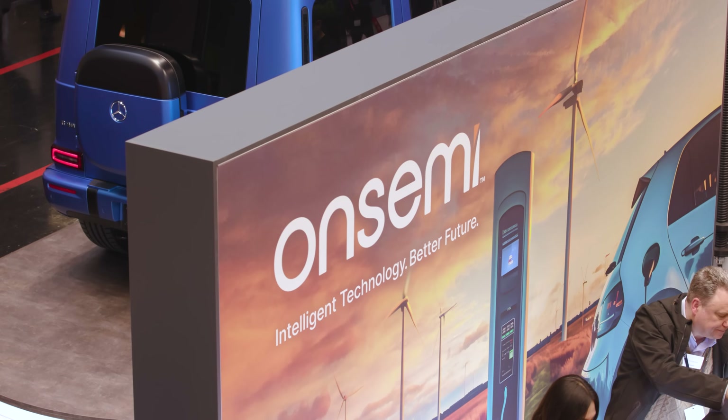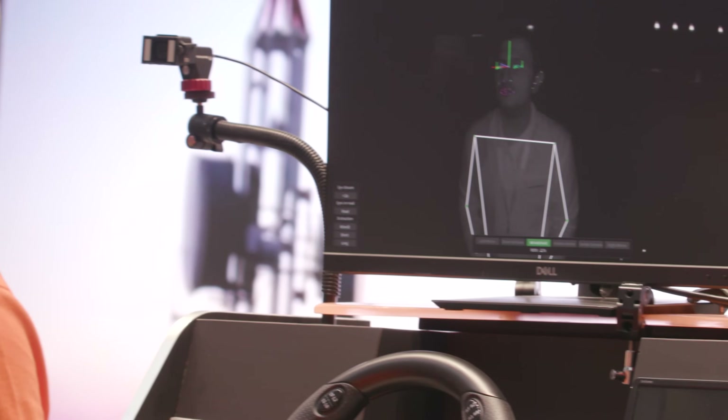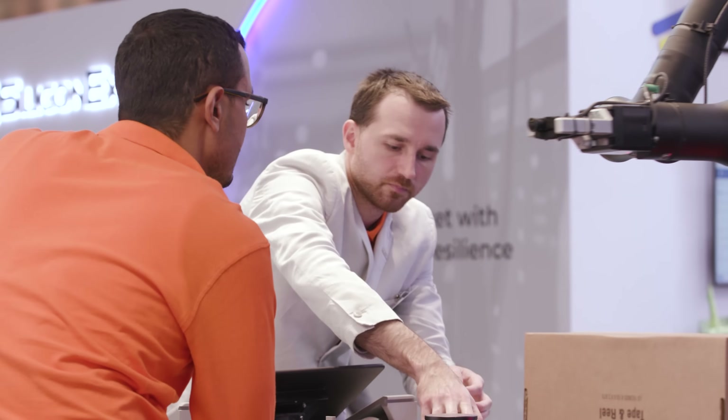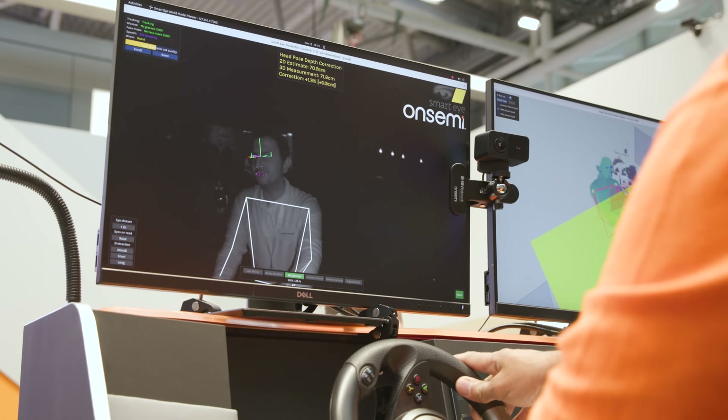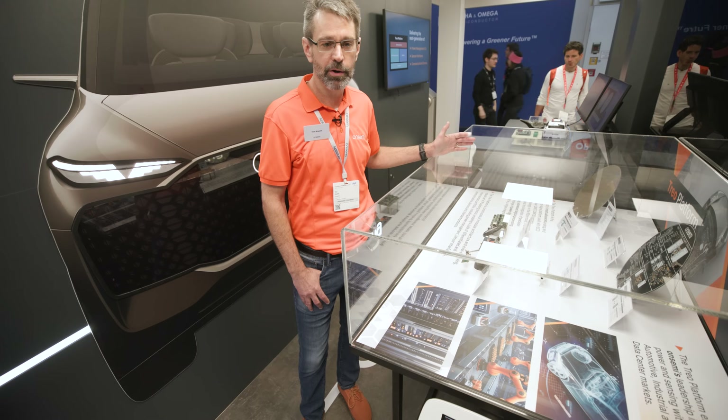Hello everyone, welcome to the OnSemi booth at Electronica. We look forward to showing you our latest innovations in technology across all different areas of power and sensing. Some of the new products that are sampling now are going to extend our leadership in intelligent power and sensing solutions based upon what we can do.